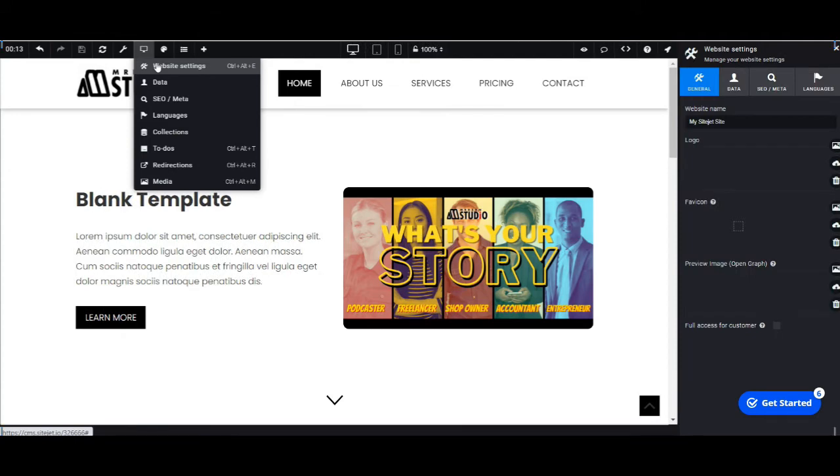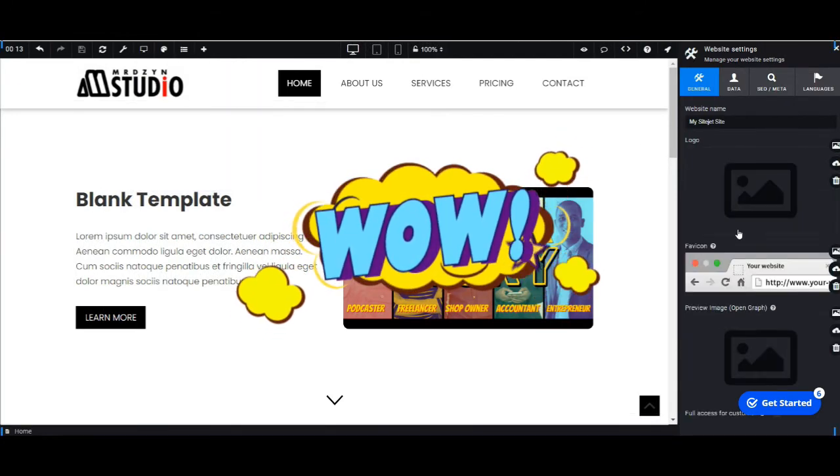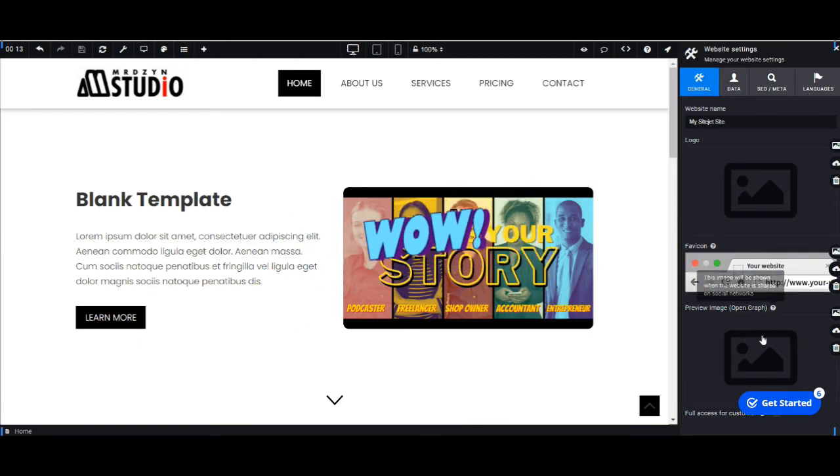Sitejet's got you covered on everything needed for your website, like doing regular backups, SEO, languages, redirections, and more.